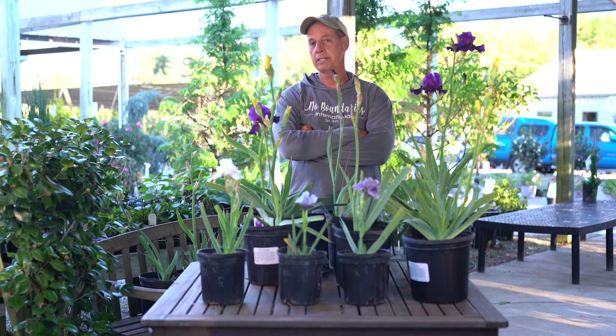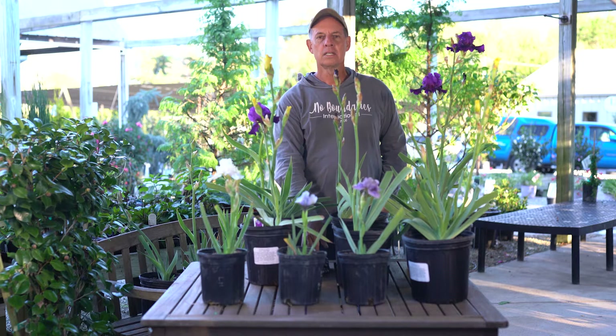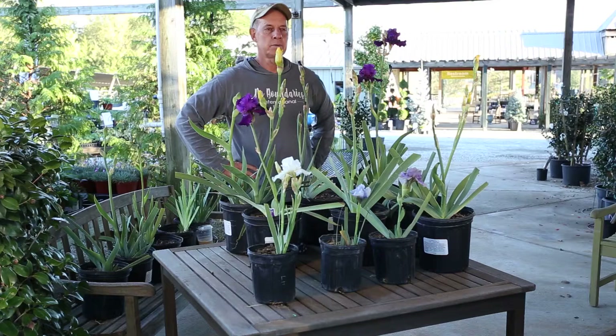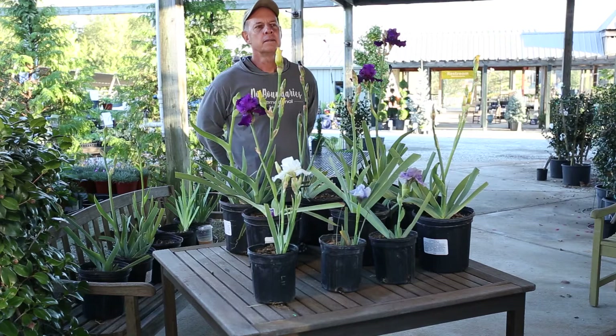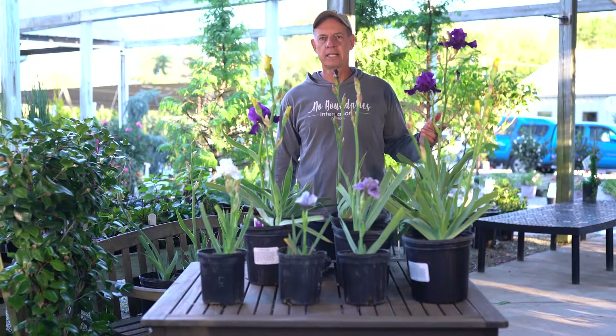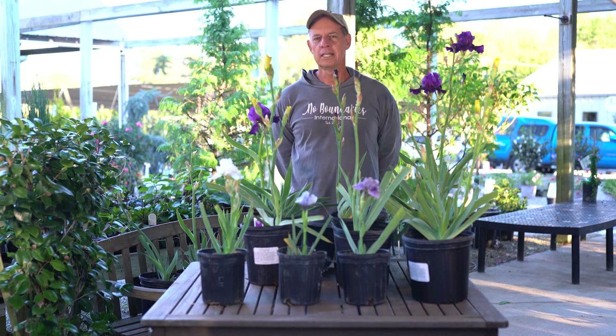I've been raising re-blooming bearded iris for about 35 years back in Pasadena, California. I went to work for a nursery right out of college and they had a lot of specialty lines they were doing. One of them was bearded iris, which we all know about, but they had special ones that also repeat bloom in the fall, and that was intriguing to me because they look the same. You can see right here they're just regular-looking bearded iris, but here it is in mid-November and they're in full bud and bloom.